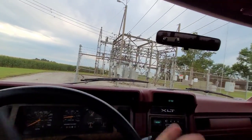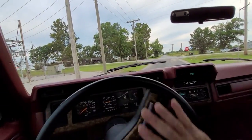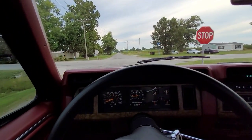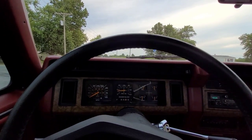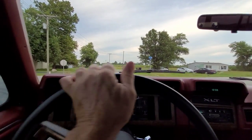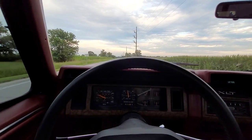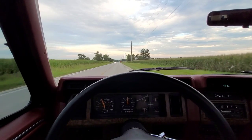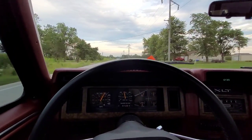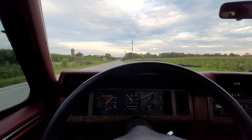I did have the windows tinted a little bit just to protect the door panels, even though it rarely sits out. It'll be 20 years this New Year's Eve that I've had it, and I've put 8,000 miles on it in 20 years. I did drive it to Chicago once to pick up some car parts.